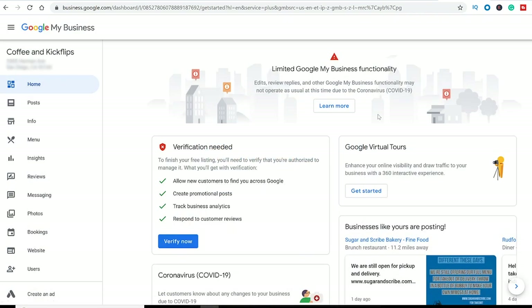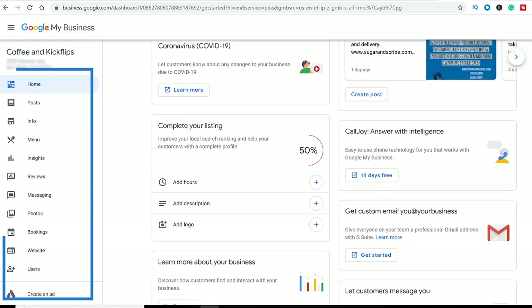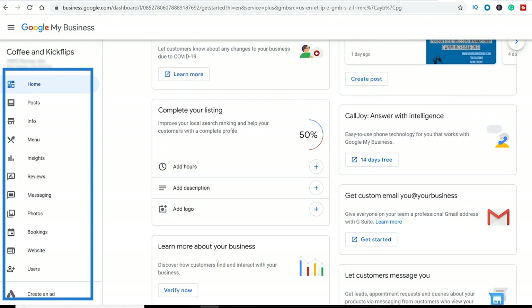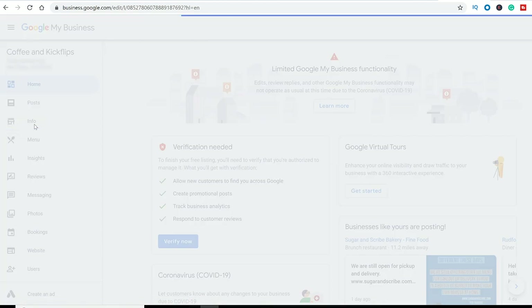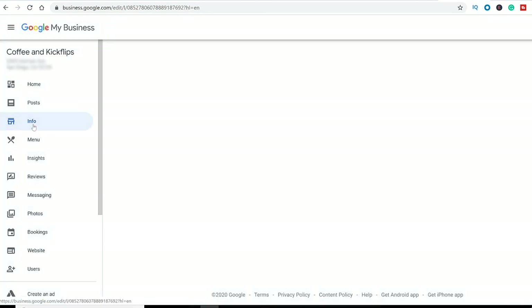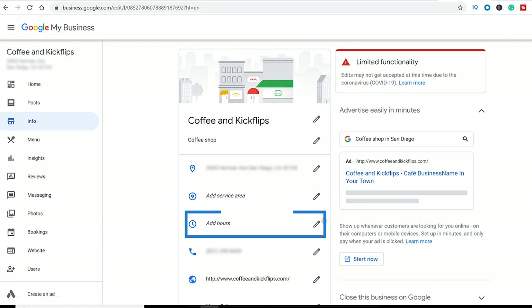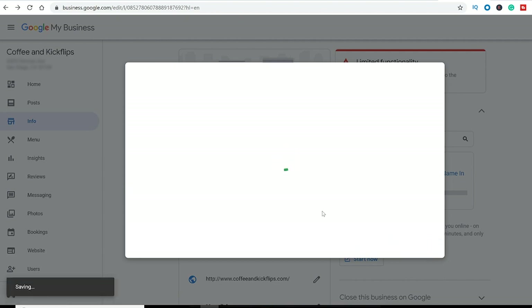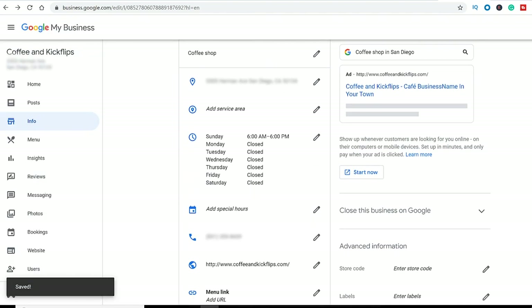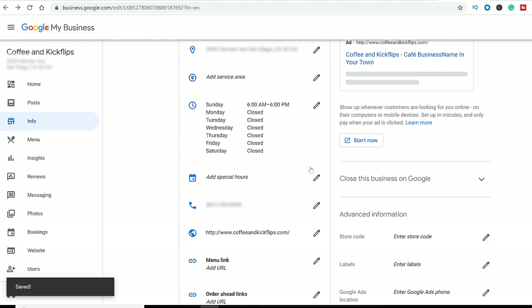Once you're in your Google My Business page, you have a lot of things you can edit — hours, menus — see all the options on the left-hand side here. To edit your store hours, select Info. Select the section you want to edit, like Add Hours. Make your edits and select Apply. You can also enter special hours for holidays and closures.